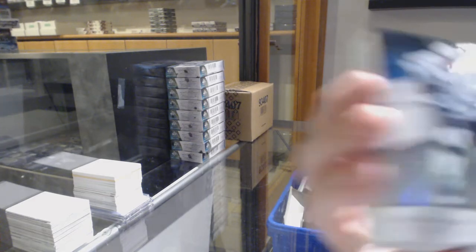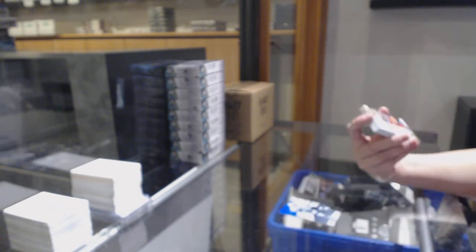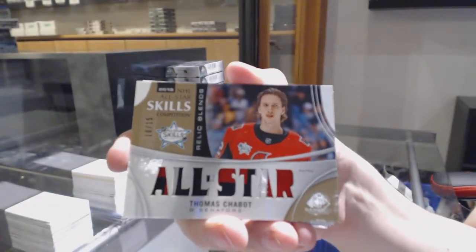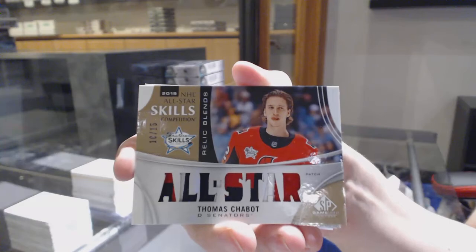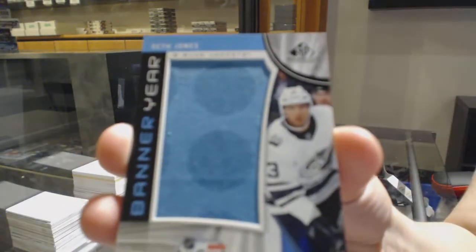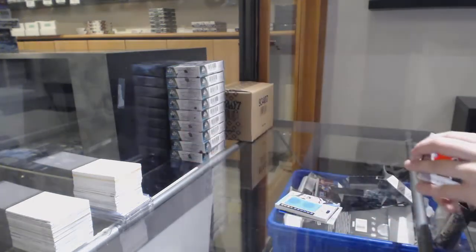We've got number 275 rainbow for LA, Anze Kopitar, and orange number 118 for Columbus, Kevin Stenlund. All-star skills relic blends patch number 15 for the Ottawa Senators, Thomas Chabot. Banner year for Columbus, Seth Jones.